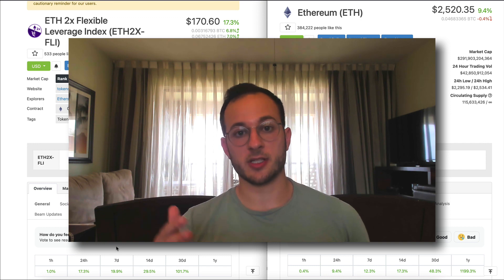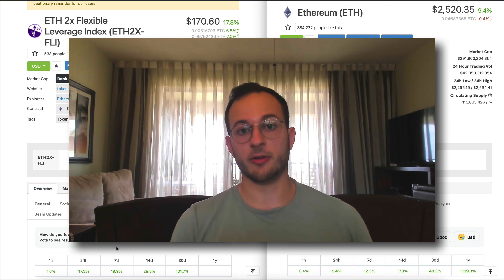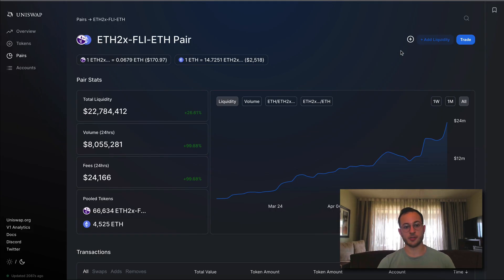Just to clarify: if ETH goes up 20%, this index should go up 40%; if ETH goes down 20%, this index should go down 40%. Looking at the Uniswap FLY/ETH pair, you can see there's $22 million of liquidity, $8 million of 24-hour volume, and $24,000 of fees accrued to LP providers.